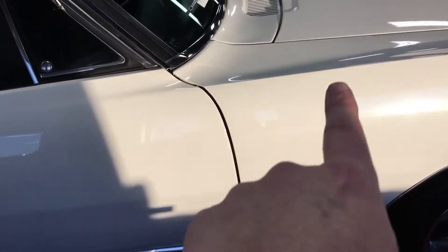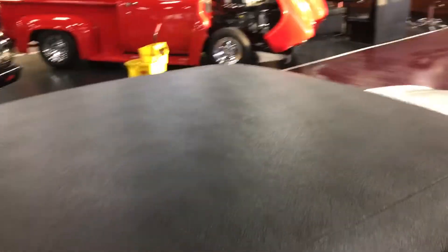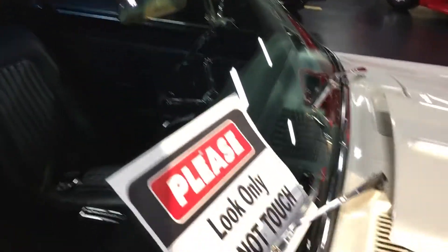Panel gaps line up great — fender to door, door to fender, door to rear quarter, look great. Black vinyl top is new as well and does look great. You don't have your typical bubble issues anywhere, looks good up inside the drip rails as well, glass looks great.